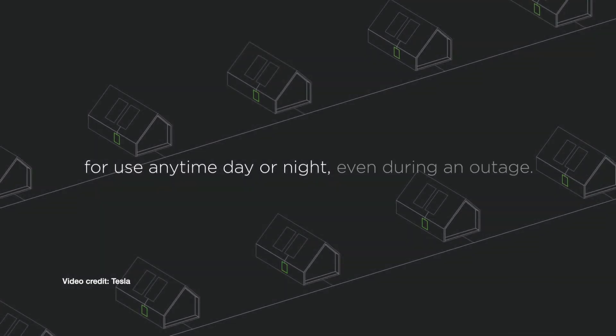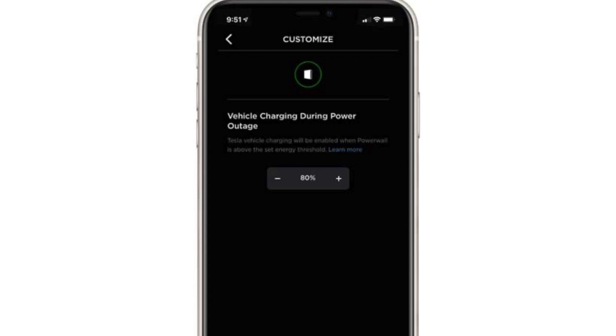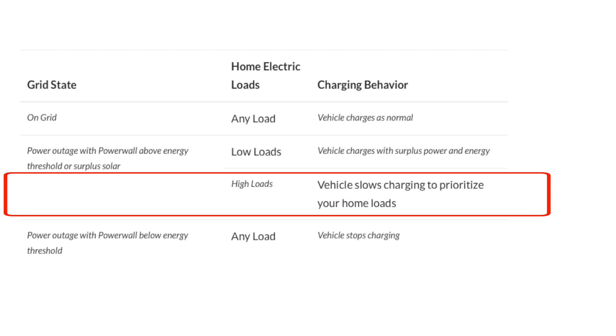People who have Tesla Powerwalls and a Tesla car can now, in America — with Australia to be announced — coordinate charging on their car during a power outage. They can continue charging normally if the house is using minimal power and there's plenty of charge available, or if the house is drawing a lot of power it will slow the car's charging down. If they reach that threshold, the car will stop charging altogether. Very impressive.